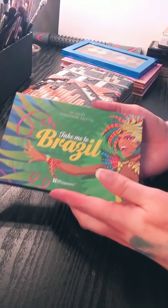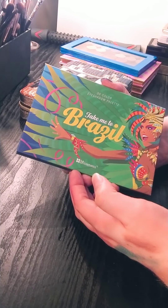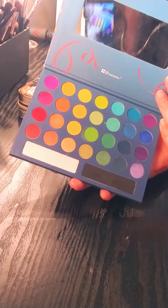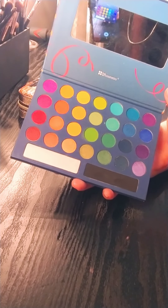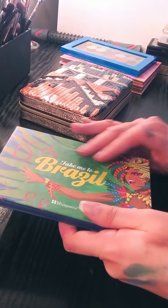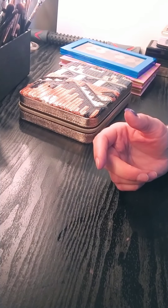Next is the Take Me To Brazil palette — this is the original palette from BH Cosmetics. When I got this I was so in love because the colors are really awesome, and if you have a little white base underneath it, it's pretty much the perfect bright palette. I think I'm done with this one. I have upgraded to a few other ones and I want this one to get a good home, and that one is now sold.